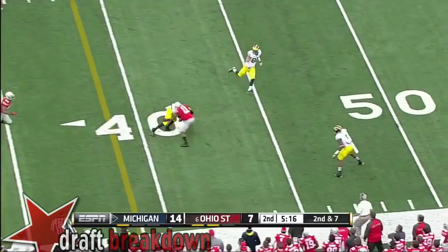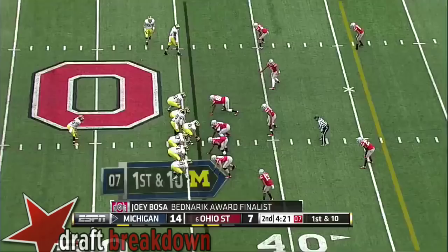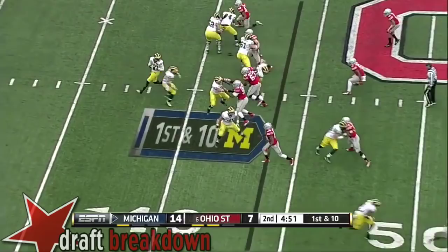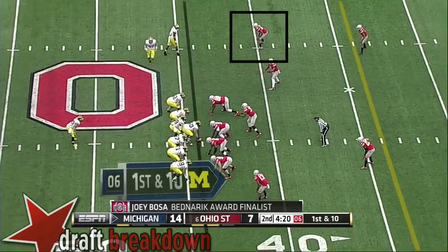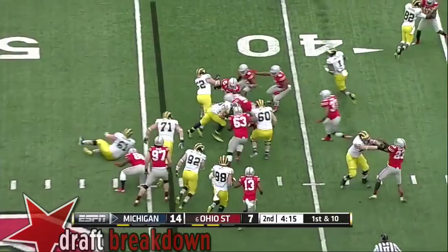Gardner getting outside the pocket and dumping it off — a beautiful play to Justice Hayes for the first down. Ohio State has been on the field for 16 minutes. Play fake for Gardner, going to the sideline, excellent throw. Ohio State territory, nearing four minutes to go in the half. A pitch to Johnson on first down, looking for the cutback. Penalty flag down. He's been 10 of 13 since that pick.